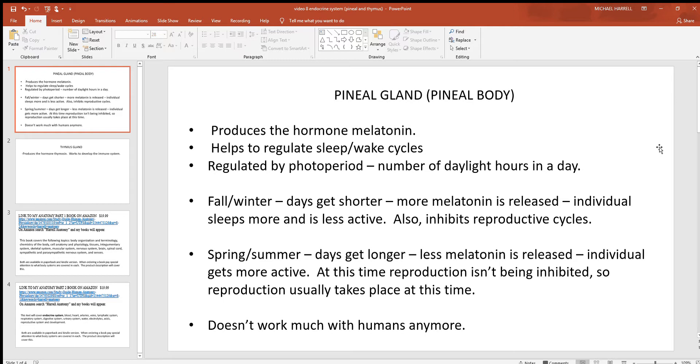Think of melatonin as something that mellows somebody out — in other words, slows them down. So it tends to make an individual less active. This makes sense in fall and winter: there's less for animals to eat, and they need to be less active or they'd end up burning all their stored energy and starving to death.